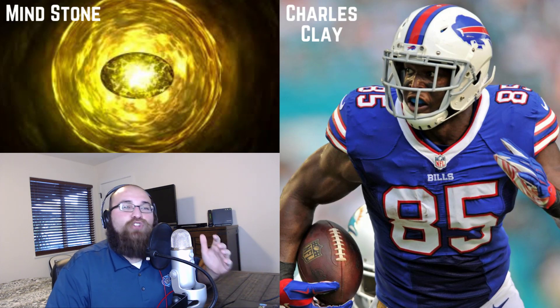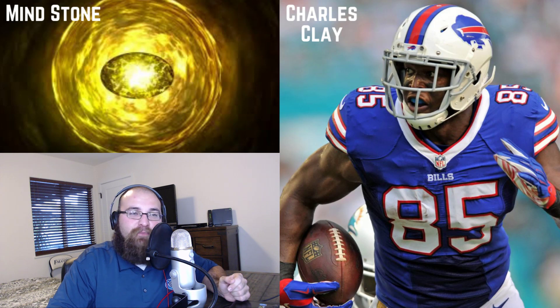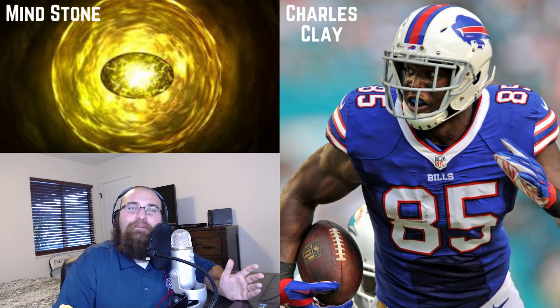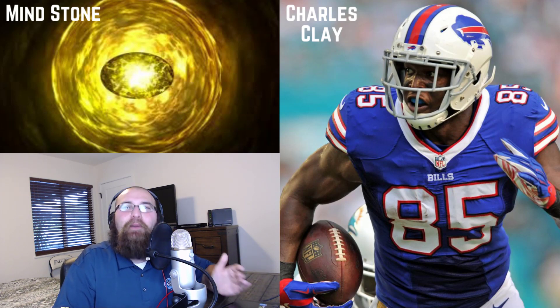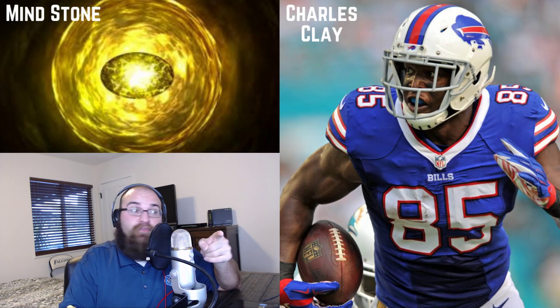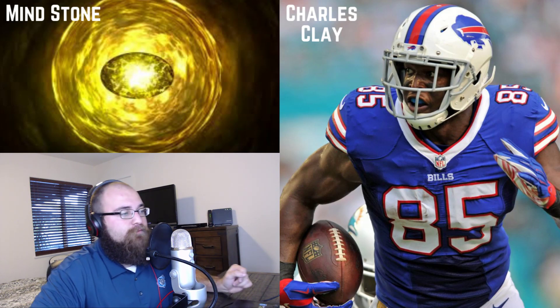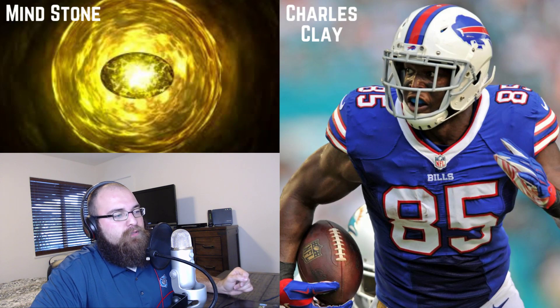So those are my hidden gems of the week: Joe Flacco, Pierre Garçon, Sonny Michel, Latavius Murray, Rashad Penny, and Charles Clay. Thank you everybody for watching — if you enjoyed the content please click the subscribe button below. If you have any questions about this week's matchups or who to start and sit, go to the comment section and I'll answer your questions. The injury video is coming tomorrow so stay tuned — thank you guys, you're the best.